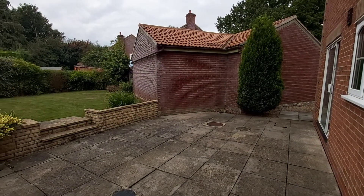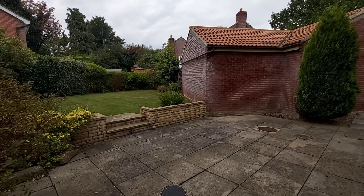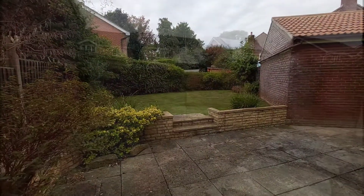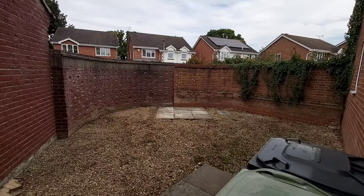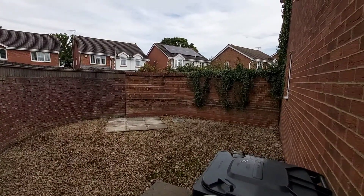Coming out into the rear garden, it's a good-sized plot because it's on the corner, and you also have this side area which, as you can see, is all enclosed.